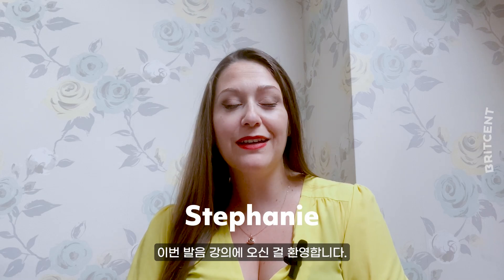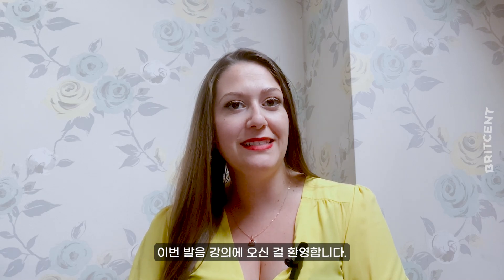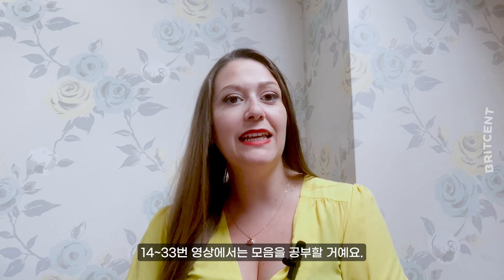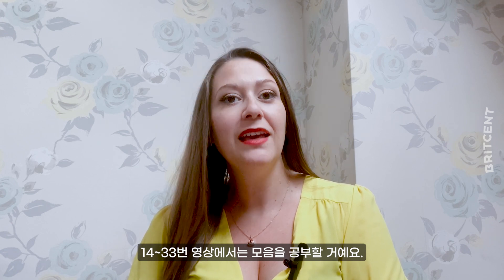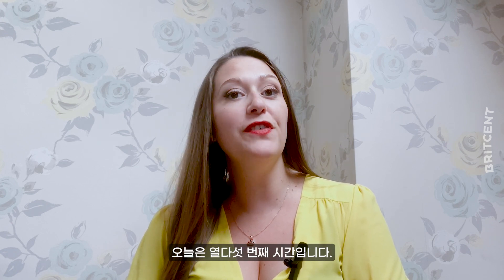Hi guys! Welcome back to our pronunciation series. We'll be covering vowel sounds in videos 14 to 33. This is video number 15.